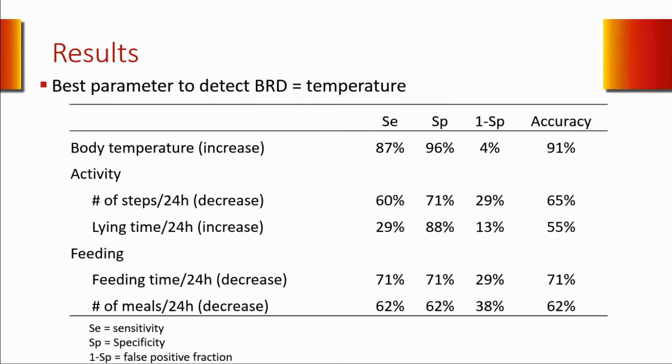Looking at the best parameters to detect BRD, you can see on that table that the best parameter was by far body temperature—an increase in body temperature—with a sensitivity of 87% and a specificity of 96%. In other words, 87% of clinically affected animals were detected based on an increase in body temperature detected by the algorithm, and only 4% of controls had an increase in body temperature at the time of or within two days prior to clinical examination. The second best parameter was decreased feeding time at the bunk with a total accuracy of 71%, followed by physical activity and total number of steps per day with an accuracy of 65%.